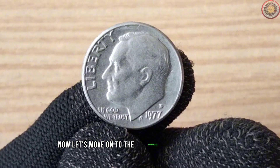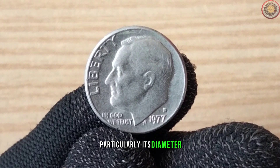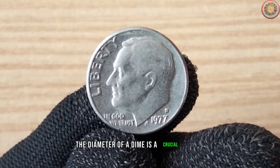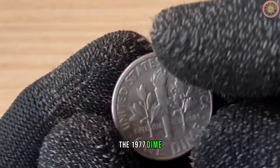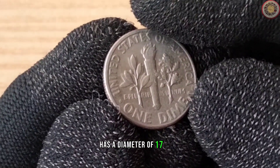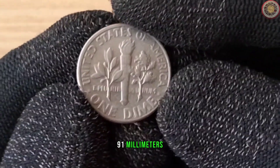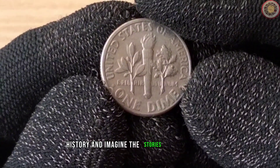Let's move on to the dimensions of the 1977 dime, particularly its diameter. The diameter of a dime is a crucial aspect for collectors and enthusiasts alike. The 1977 dime, like other dimes minted in the 20th century, has a diameter of 17.91 millimeters. It's always fascinating to hold these tiny pieces of history and imagine the stories they could tell.